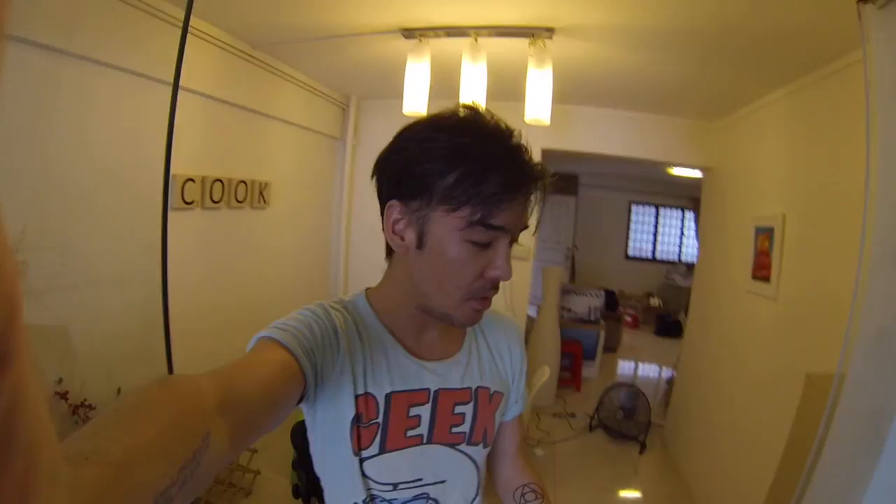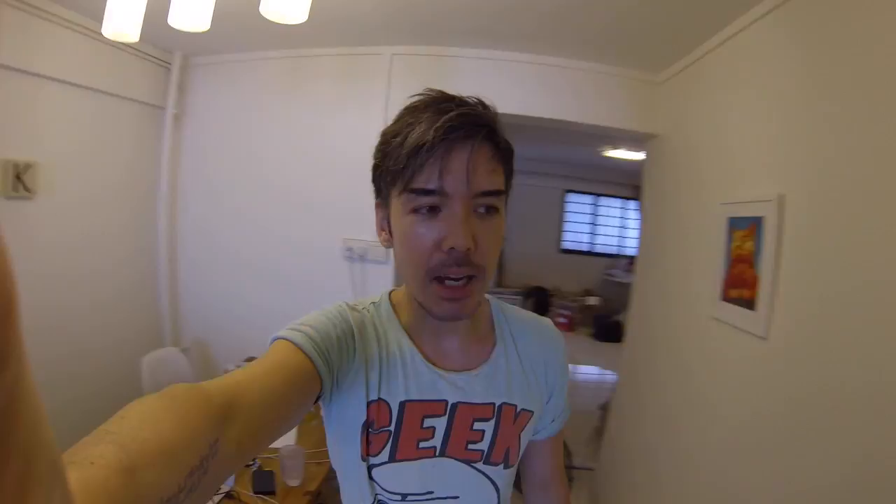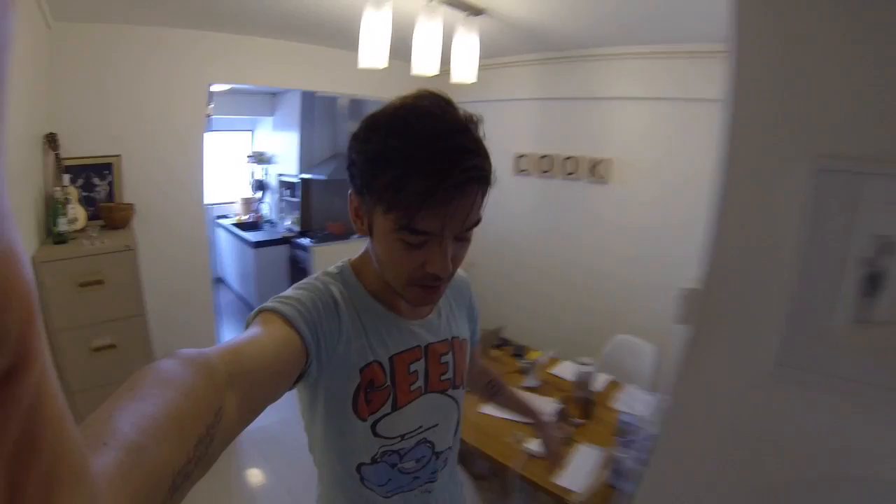So this is the kitchen — many a meal have been prepared here. There are dirty dishes in the sink, which is quite the default state for my sink. I love to cook, as many of you know, but I don't like to do washing up, so it's not a great combination.